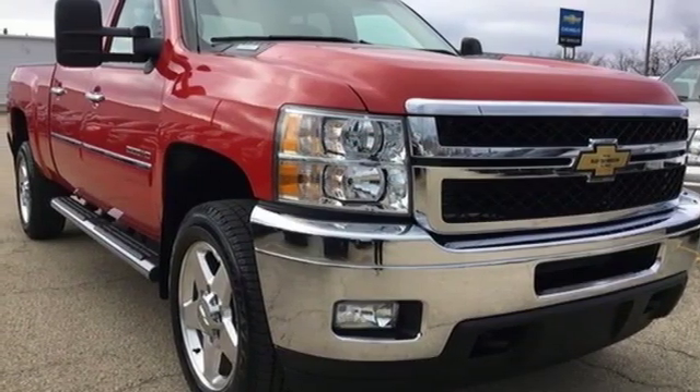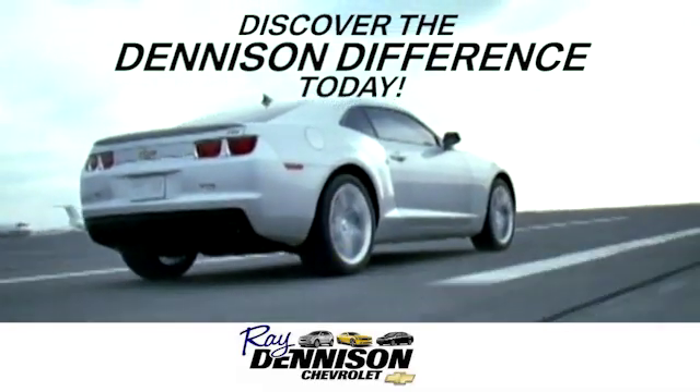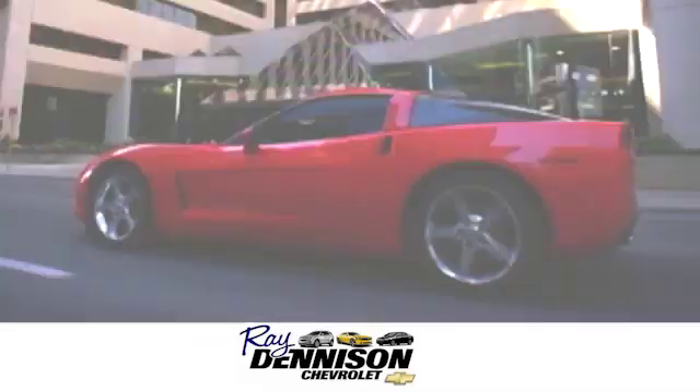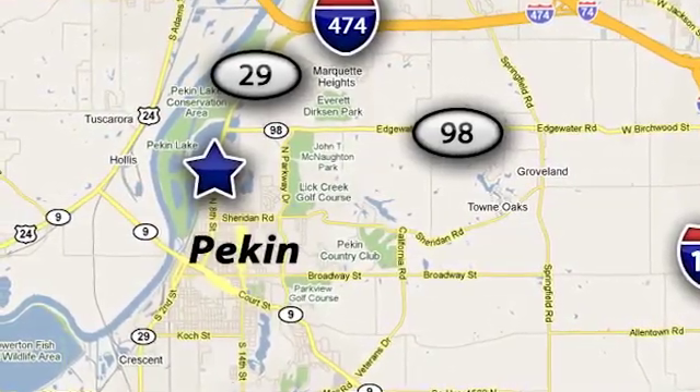You'll never know until you try. Test drive it today. Discover the Denison Difference today. We are exceeding expectations from test drive to delivery, one customer at a time. We are conveniently located at 2320 North 8th Street in Pekin, Illinois.